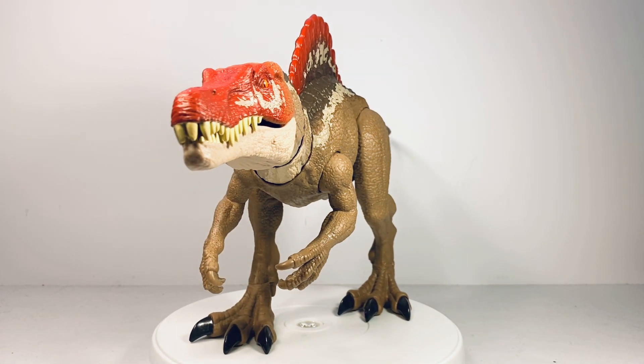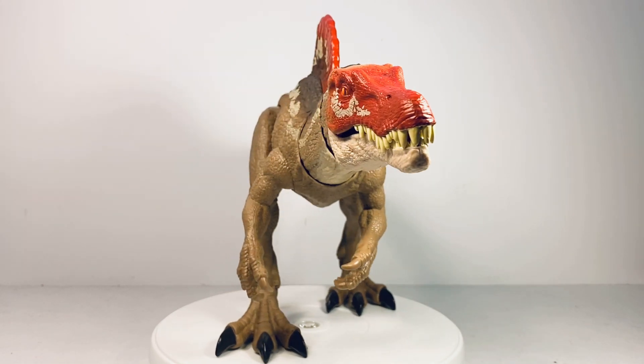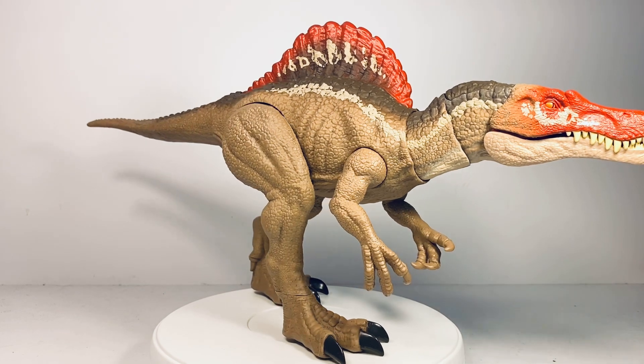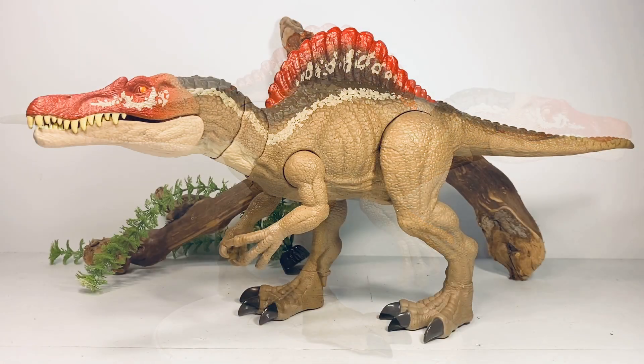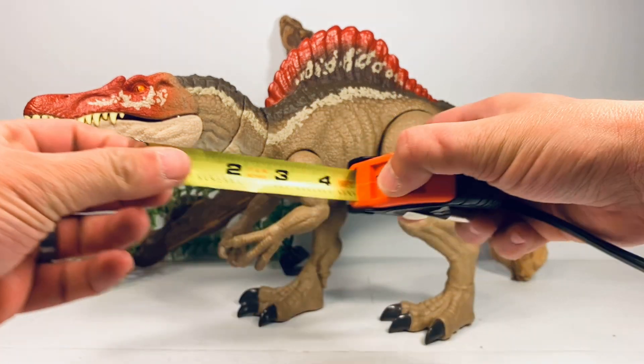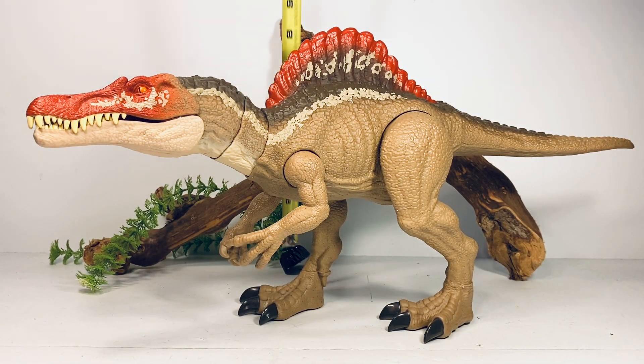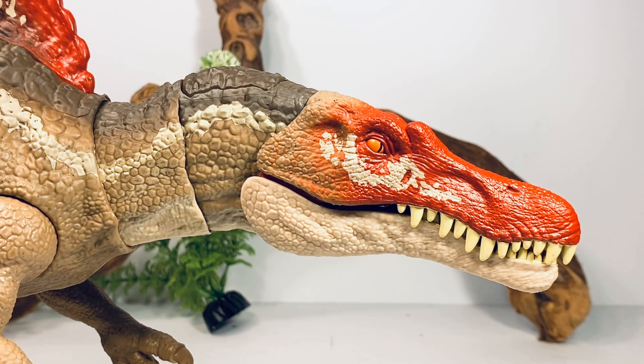It's not exactly what the Spinosaurus looked like in JP3, but it's definitely a much better repaint than that lazy battle-damaged Spinosaurus. This figure is a whopping 22 inches long and just under 10 inches tall to the top of the sail. The Spinosaurus in JP3 was around 43 feet long — I read it wasn't even fully grown — so with those measurements I'd put this figure in the 1:24 scale range.